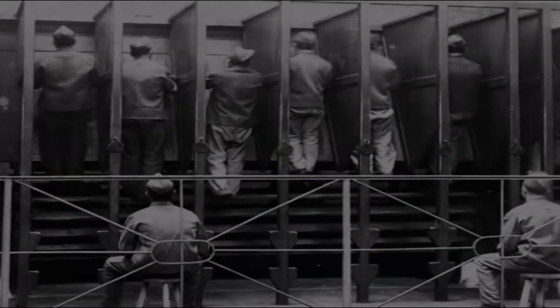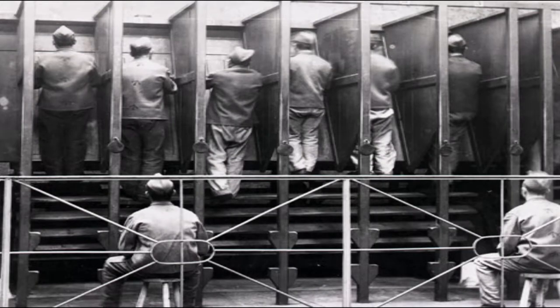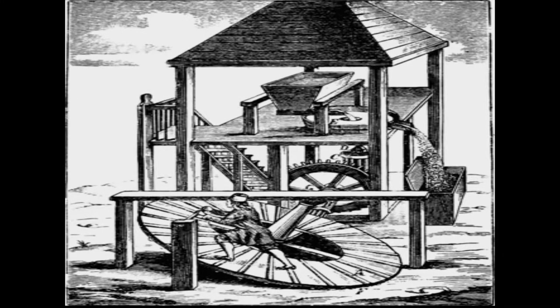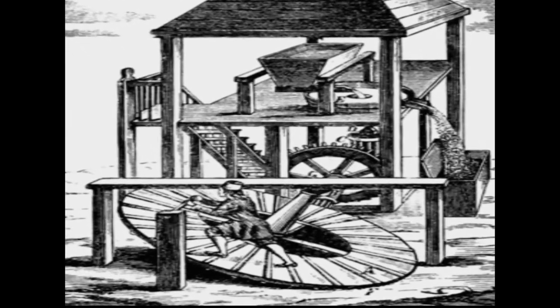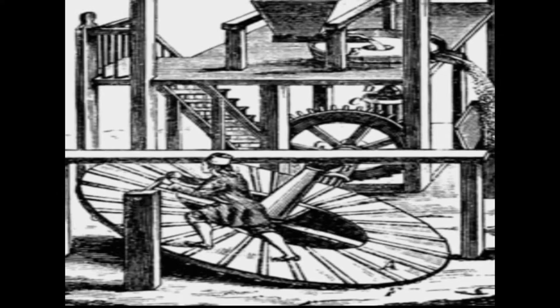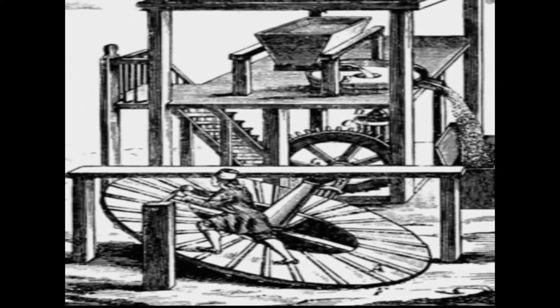Two types of muscle-powered machines were used. Vertical treadmills were designed for people, donkeys, goats, and dogs. Horizontal or horse-powered versions were required because of the size, weight, and limited agility of the latter animals.